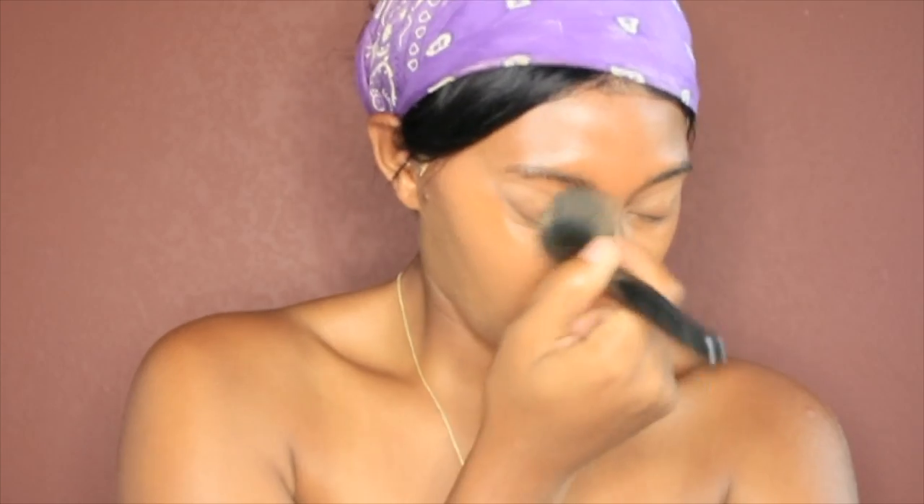Y'all gotta excuse me for my hair, cause right now I do look a little crusty dusty. However, once the video is over, y'all gonna see I slayed it — I fucked it up, I did whatever I needed to do with it.